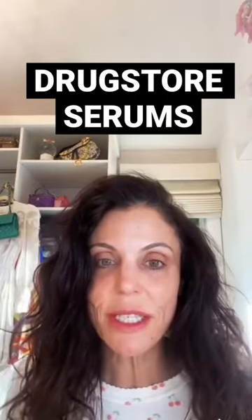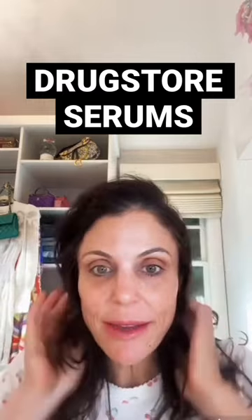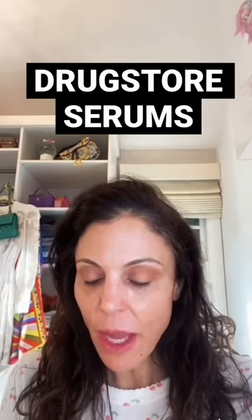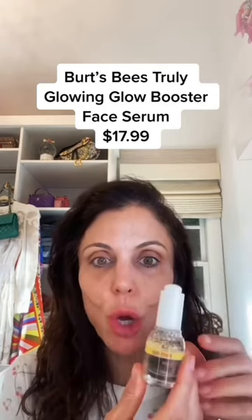Drugstore serums — can they compete with luxury brands? The answer is yes. Here I have Burt's Bees Glow Booster. It's very cute, it looks like a little beehive. It's clear, and they're saying it's a glow booster. It does glow, but anything that's going to really hydrate and moisturize your skin is going to make you glow.